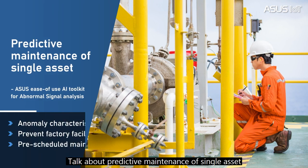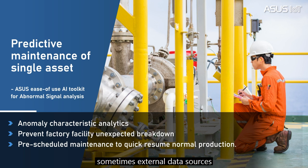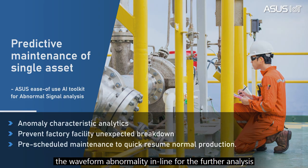Regarding predictive maintenance of a single asset — this means determining the condition of a single asset in order to predict when maintenance should be performed, like sound and vibration signals from a motor, fan, or drive pump. Predictive maintenance combines various sensor readings and sometimes external data sources, and performs predictive analysis on thousands of log events. In this use case, ASUS provides an ease-of-use toolkit with AI technology which can effectively identify waveform abnormalities in-line for further analysis.